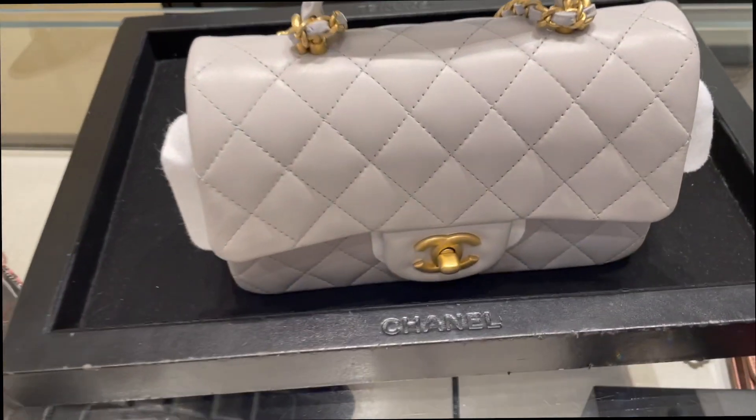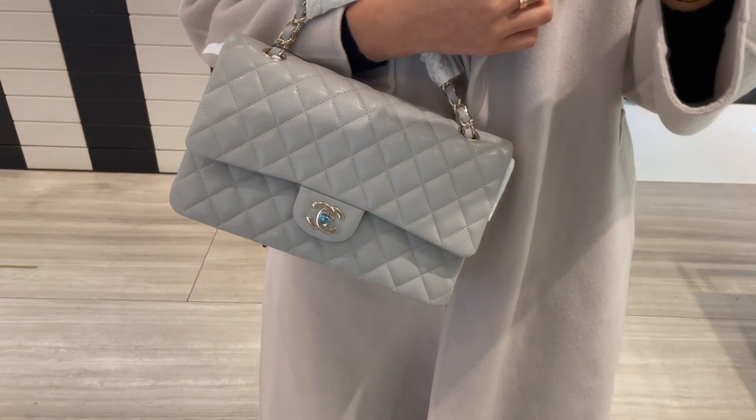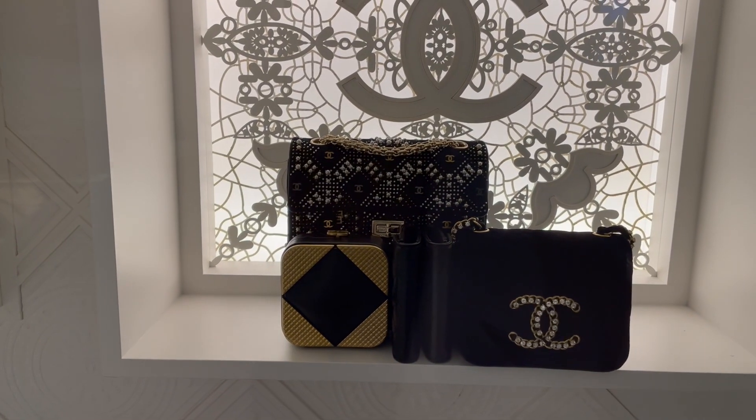These are like this season's unicorns. I love this color. It is just to die for. From the 21A collection.